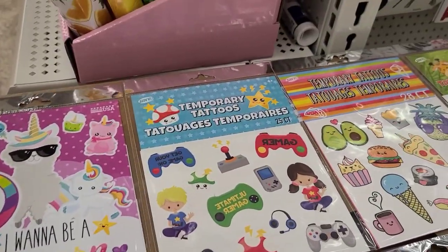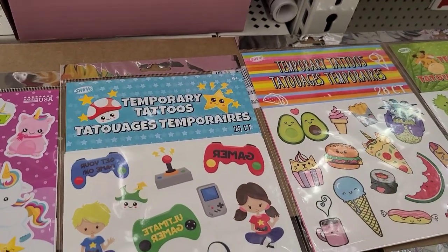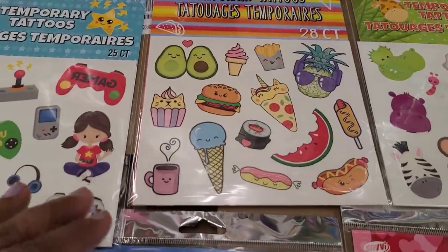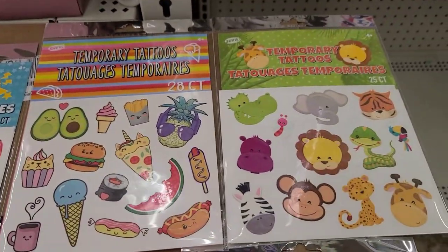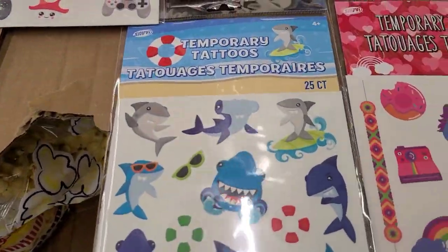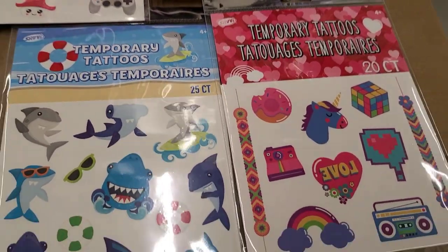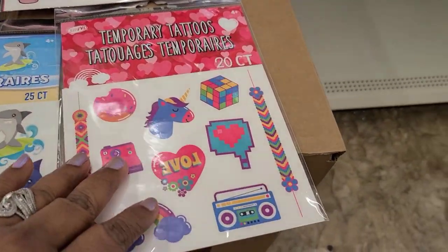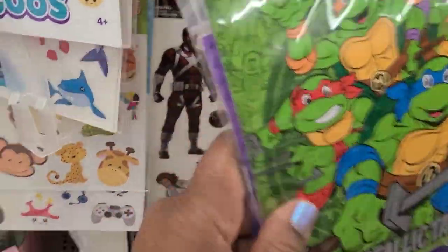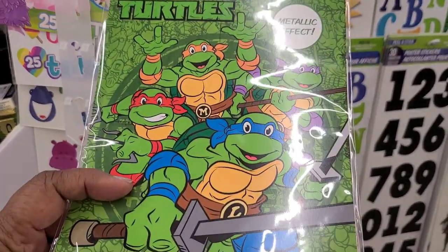They have 'I Want to Be a Unicorn' temporary tattoos, 25 count, and temporary tattoos with foodies — I always like the foodies. There are also temporary tattoos with kiddies and baby faces, an 80s/90s boom box design, and 25-count metallic tattoos by Ninja Turtles.